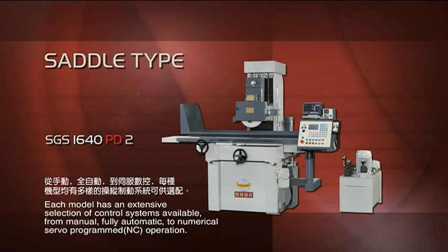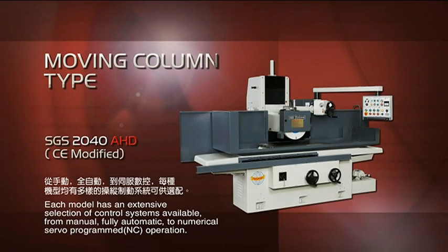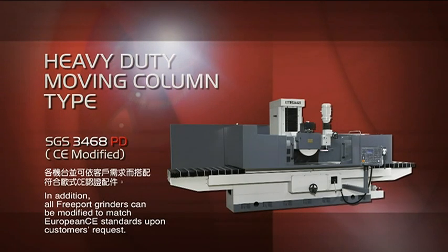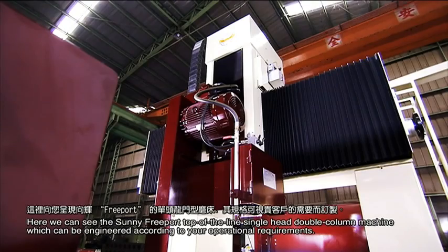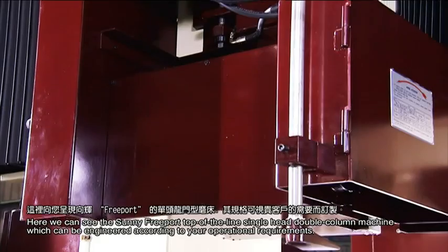Each model has an extensive selection of control systems available, from manual and fully automatic to numerical servo-programmed operations. In addition, all Freeport grinders can be modified to match European CE standards upon customers' requests. Here we can see the Sunny Freeport top-of-the-line single head double column machine, which can be engineered according to your operational requirements.